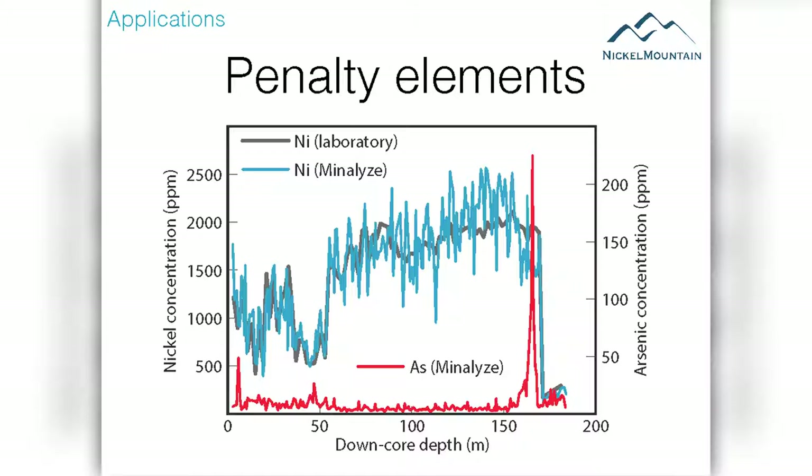Here's one example from a nickel project in Sweden where, in the edges of the ore body, arsenic has been mobilized into the ore body. This is not something you can see with your eye, so it will come back as a surprise after you've sent your samples to the lab. But if you do it with the scanning, you can see your penalty elements before you do your sampling and while you're doing your logging — so this is a great benefit.